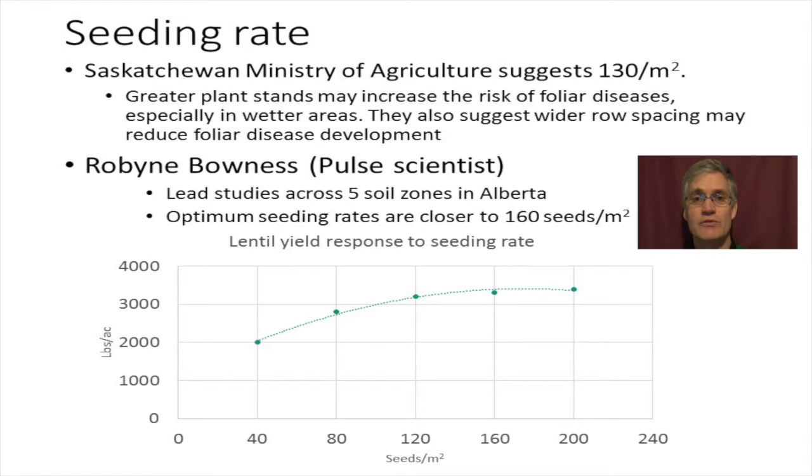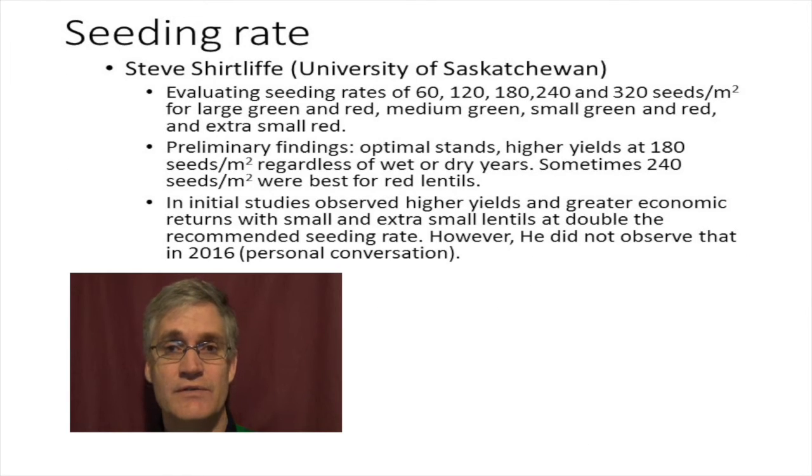Publications from the Saskatchewan Pulse Growers and Saskatchewan Ministry of Agriculture are recommending 130 seeds per meter squared. However, there has been some evidence suggesting this rate is too low. Robin Bowness, a Pulse research scientist in Alberta, led studies across five soil zones and found the optimum seeding rate to be closer to 160 seeds per meter squared. Steve Shurtleff with the University of Saskatchewan evaluated seeding rates of 60 to 320 seeds per meter squared for a variety of lentil types, with preliminary findings observing higher yields with 180 seeds per meter squared in both wet and dry years. For some, like the red lentil class, seeding rates up to 240 seeds per meter squared were required for optimum yields.